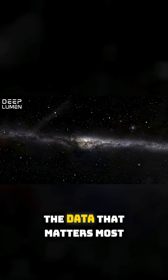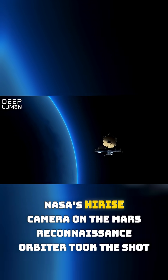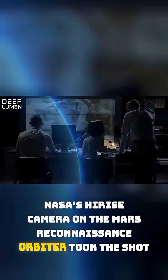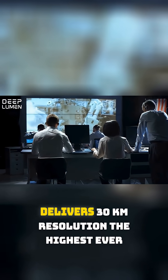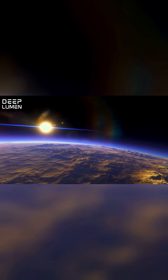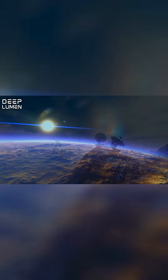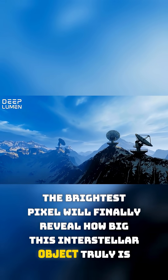But the truth is sealed. The data that matters most — the ultimate image — is currently locked down. NASA's high-resolution camera on the Mars Reconnaissance Orbiter took the shot. This camera, a half-metre powerhouse, delivers 30-kilometre resolution — the highest ever. This image holds the key. The brightest pixel will finally reveal how big this interstellar object truly is.